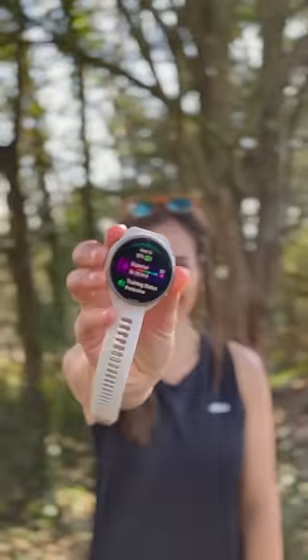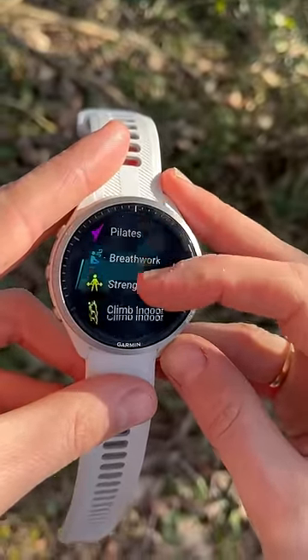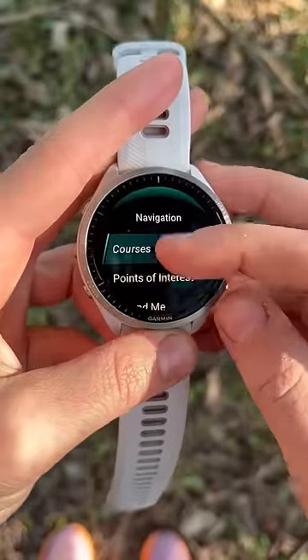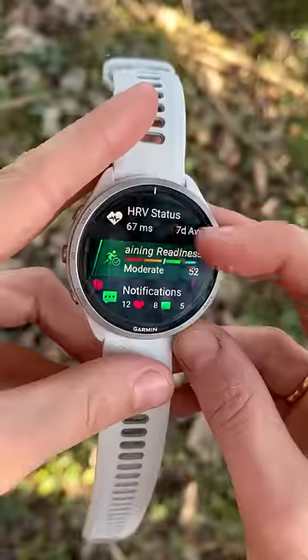The Garmin Forerunner 965 has arrived. You can track nearly every sport under the sun, and the touchscreen just makes it super easy to navigate around, especially on maps.